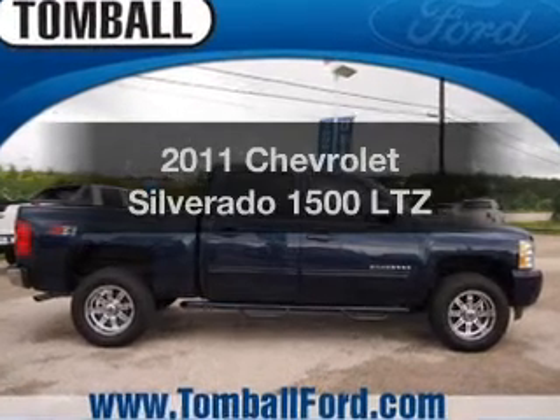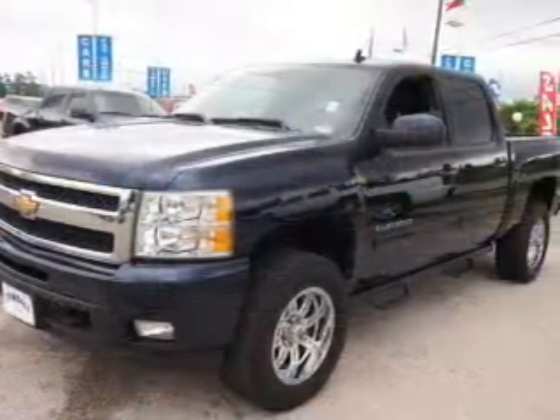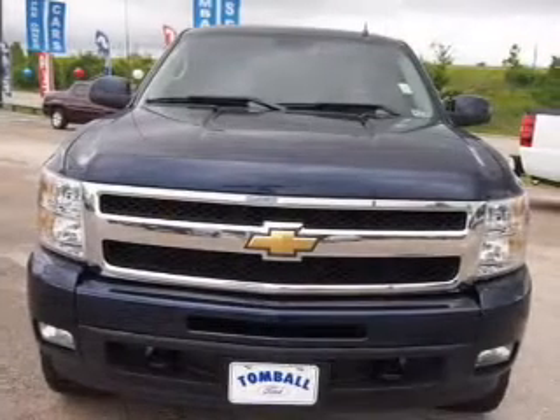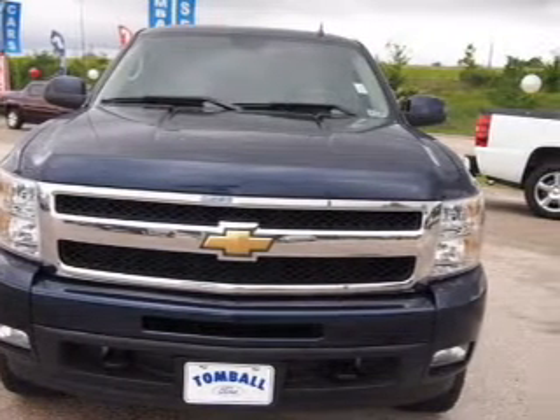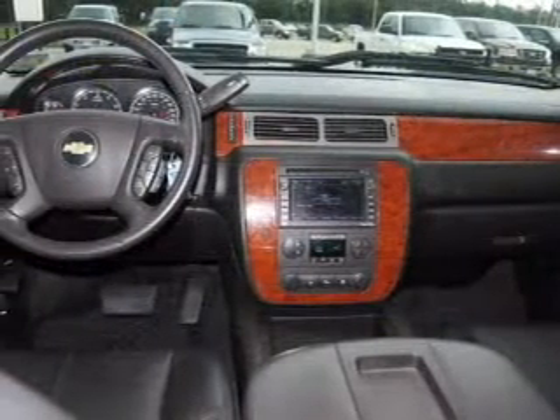Presenting the 2011 Chevrolet Silverado 1500. If you're looking for a first-rate auto, this one could be yours today. With a powerful eight-cylinder engine, the powertrain includes four-wheel drive driven by a six-speed automatic transmission. Navigation is included to help you get to your destination with ease.